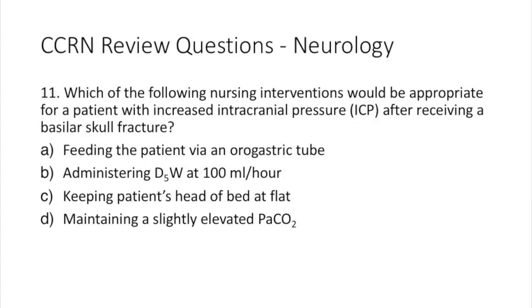Question 11. Which of the following nursing interventions would be appropriate for a patient with increased intracranial pressure after receiving a basilar skull fracture? A: feeding the patient via an orogastric tube. B: administering D5W at 100 milliliters an hour. C: keeping the patient's head of bed flat. Or D: maintaining a slightly elevated PaCO2.